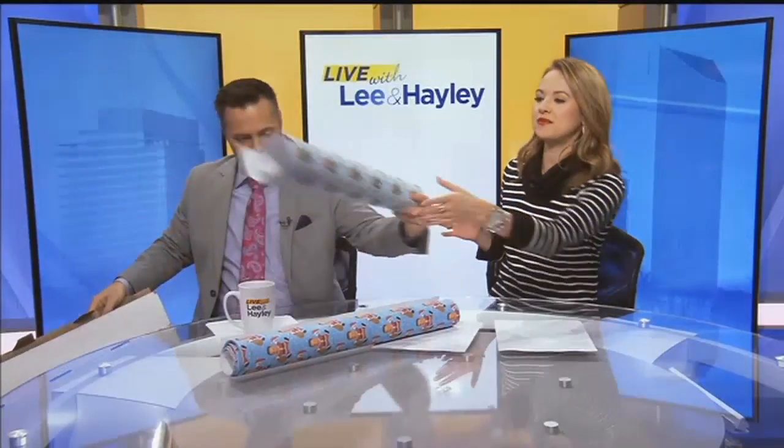Let me show you guys today what a company sent us. I think it's going to be hard to top a Christmas gift this year. This is awesome. Thanks to our friends from the company called Gift Wrap My Face.